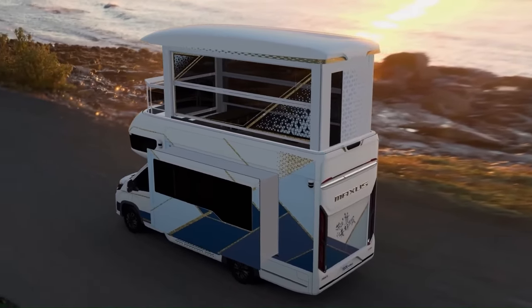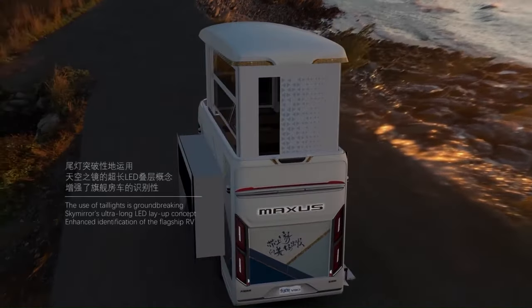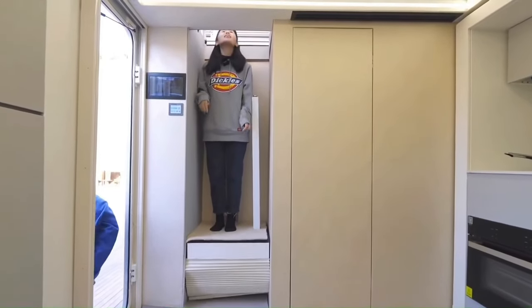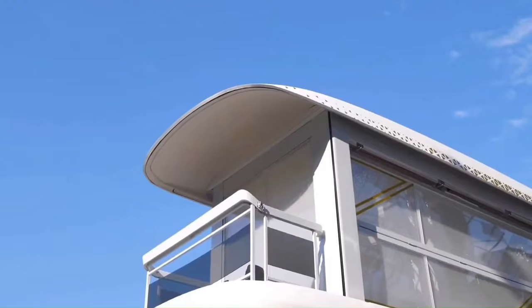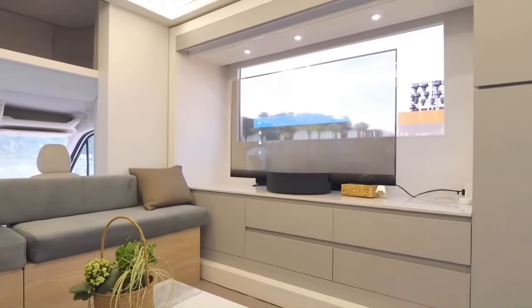On the ground floor, the V90 Villa edition has a spacious living area with a couch, a dining table, and a fully-equipped kitchen. There's also a bathroom with a shower and a toilet. In the back, there's a second bedroom with a double bed and a TV.